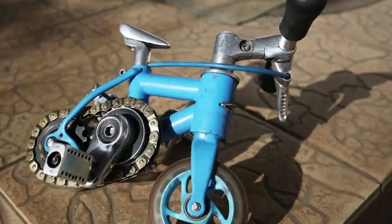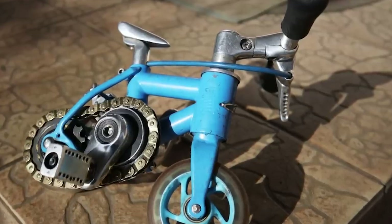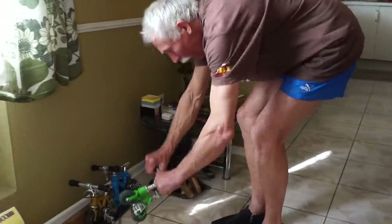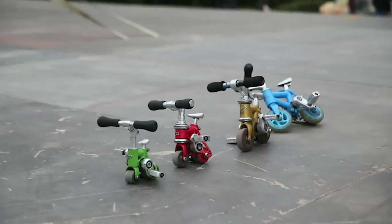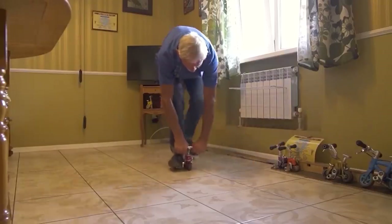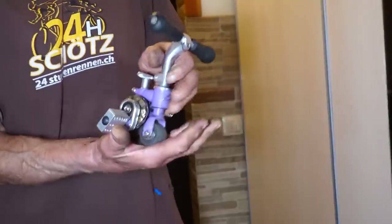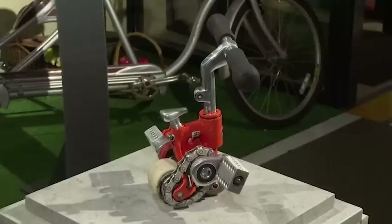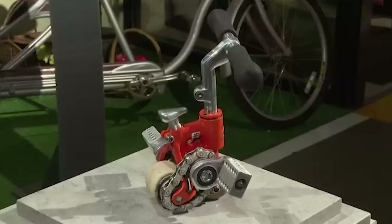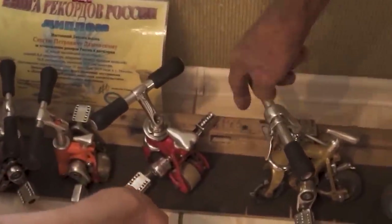In 2008, he created his first mini bike — 9.5 inches long — and you can still ride it, if you manage to keep your balance. When Sergei assembled a bicycle 3.3 inches long and 3.1 inches high, his achievement was mentioned in the Guinness World Records. This happened on September 15, 2019. Perhaps, given enough time, the inventor will improve his result.